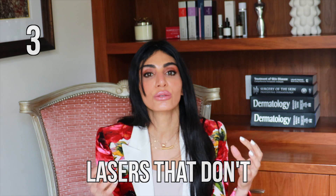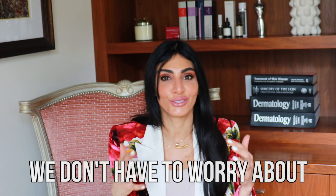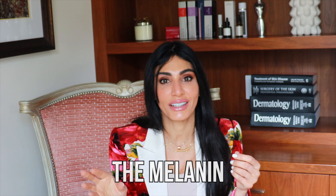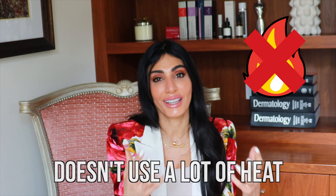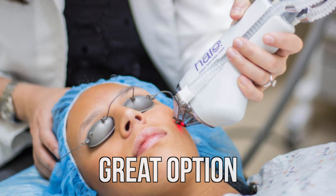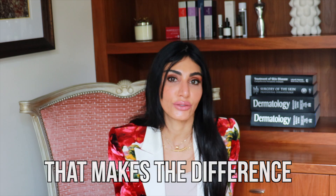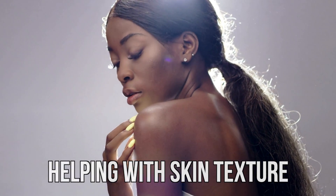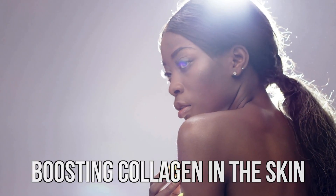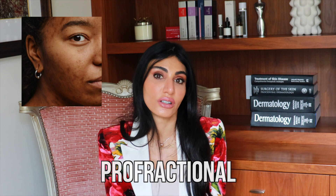Number three: lasers that don't necessarily target melanin, such as the Halo laser. The Halo targets water. Because of that, we don't have to worry about the laser taking out melanin and causing white discoloration or stimulating too much melanin production. We can tune it to not use a lot of heat. The Halo laser is great at removing pigmentation, smoothing and tightening the skin, improving skin texture, and boosting collagen. It's also very effective for treating acne scars and can be combined with the Profractional in skin of color.